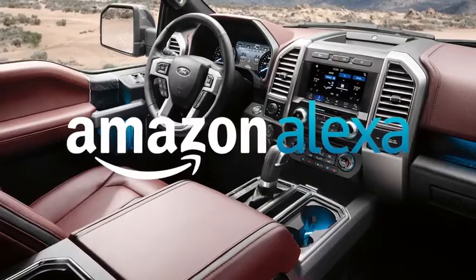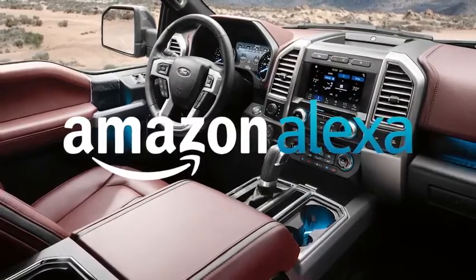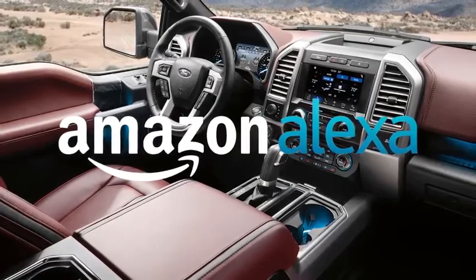Amazon Alexa integration is available via the Ford Plus Alexa app. Embedded voice-activated navigation is also available.